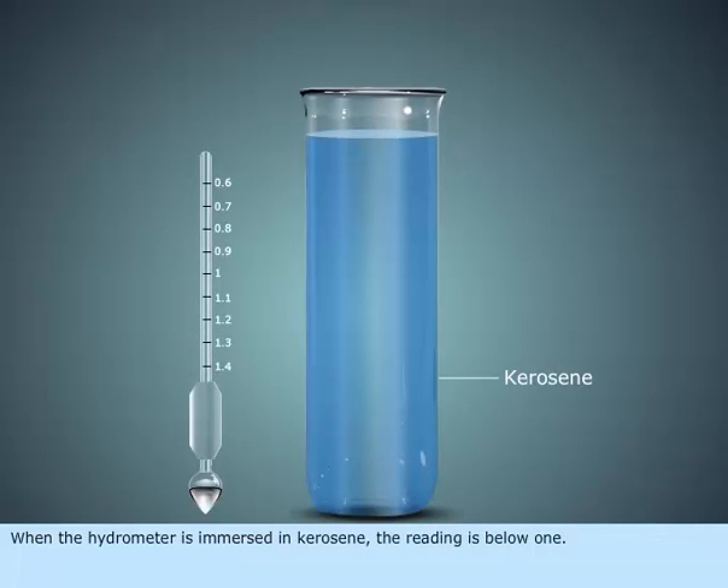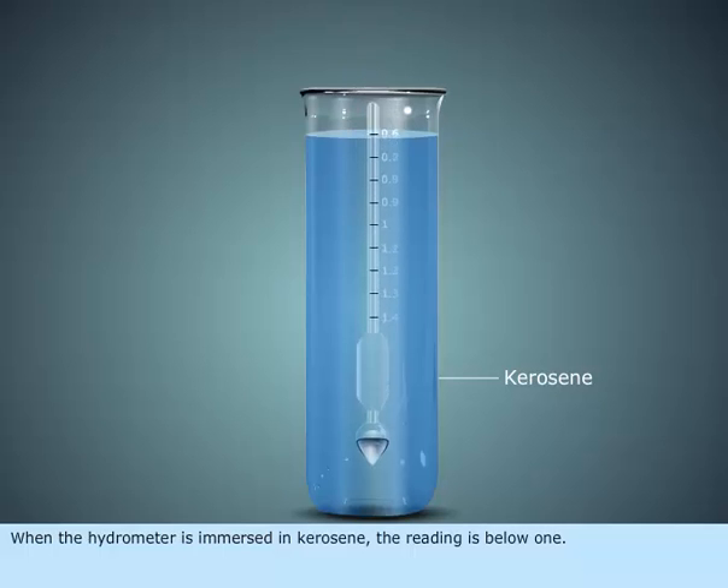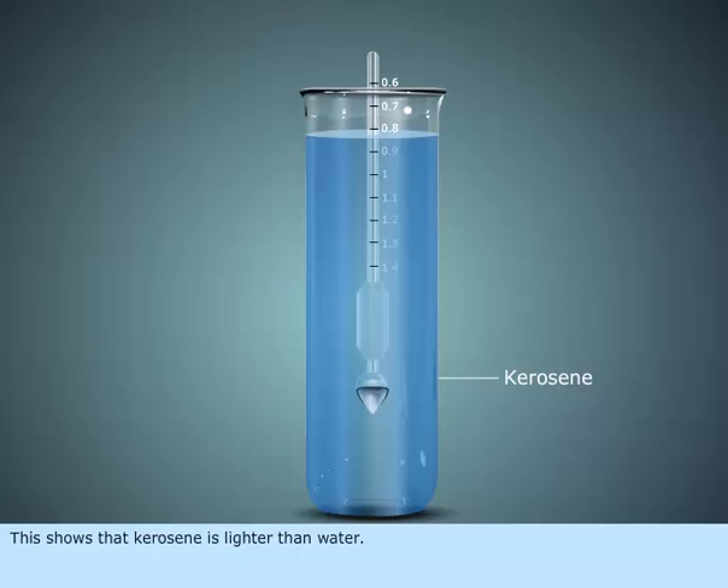When the hydrometer is immersed in kerosene, the reading is below 1. This shows that kerosene is lighter than water.